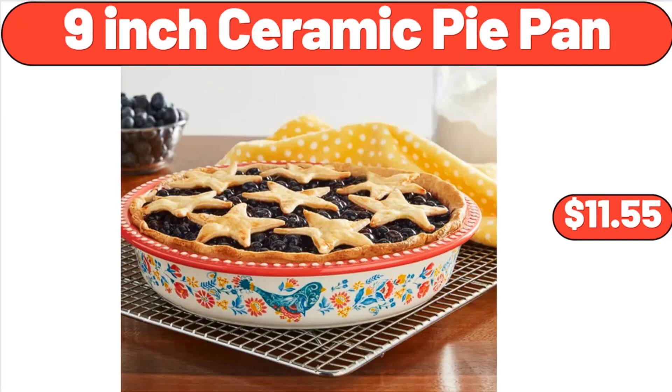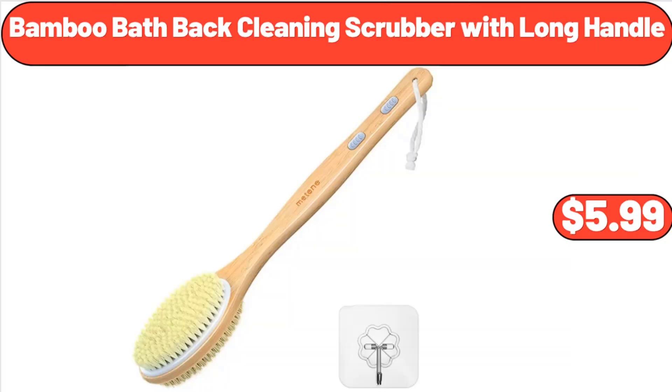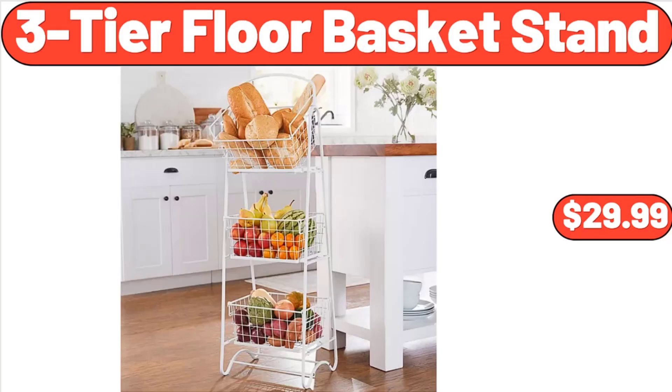9-Inch Ceramic Pie Pan, $11.55. Bamboo Bath Back Cleaning Scrubber with Long Handle, $5.99. 3-Tier Floor Basket Stand, $29.99.